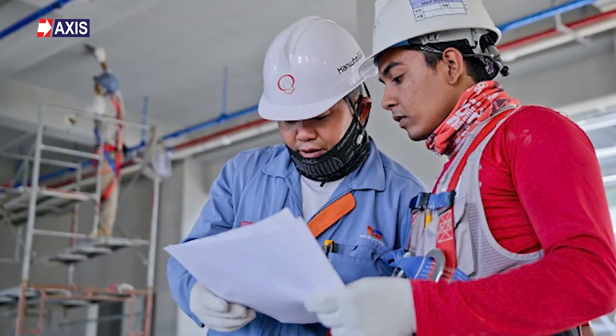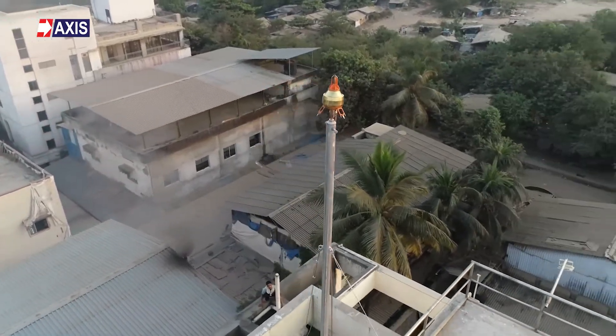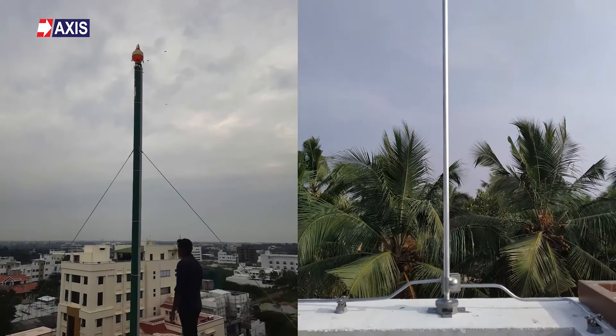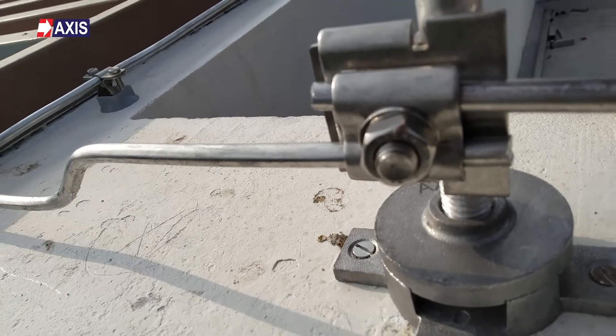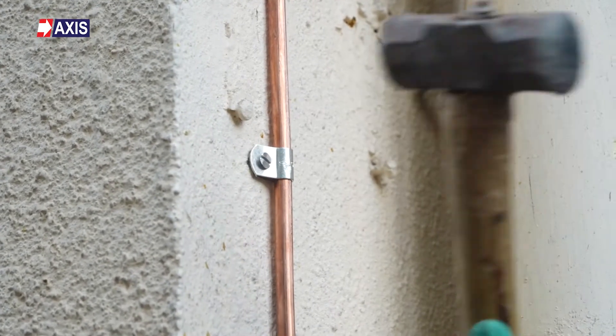Let's start by understanding the importance of inspecting your lightning protection system. These systems protect your structure from lightning strikes, making them critical. To ensure effectiveness, it is essential to perform testing, inspection, and maintenance as per the standard IEC 62305 part 3. These tests confirm the system meets standards, all components are in good condition, and any recent additions are properly integrated.